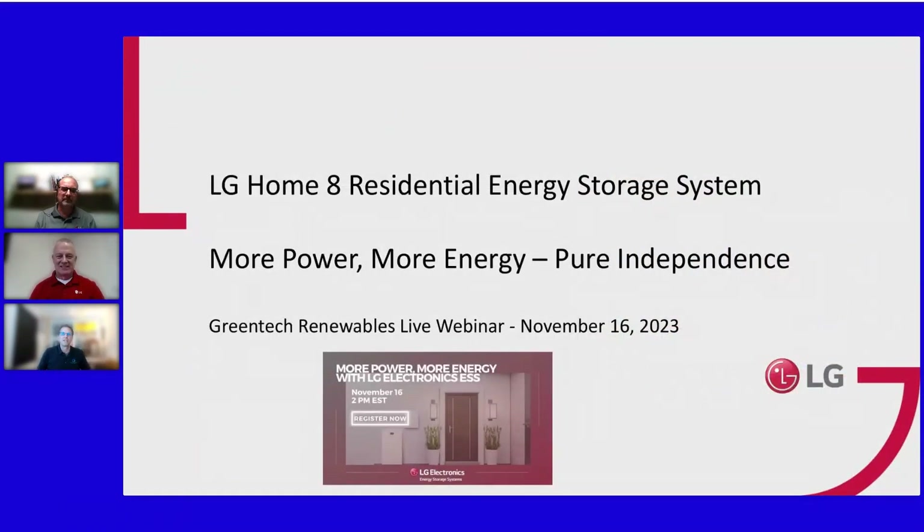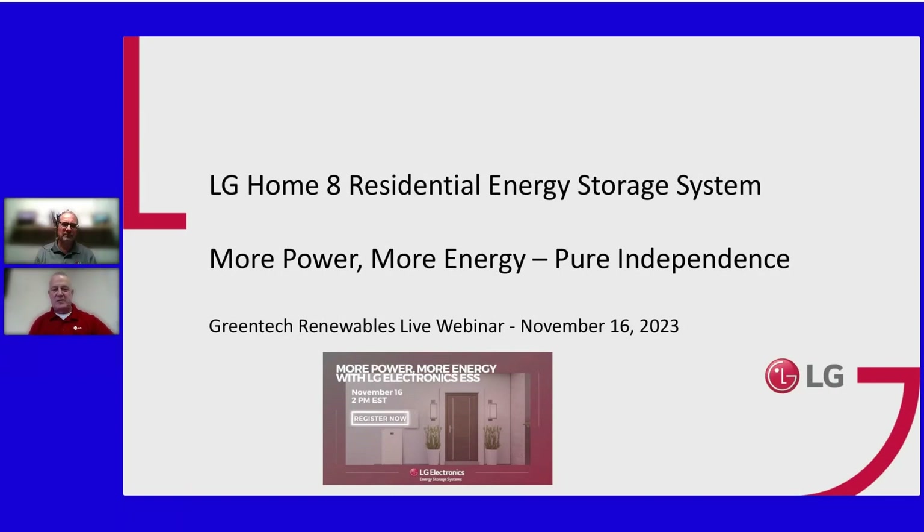With that, I'll turn it over to Matt and Jim. Feel free to ask questions as you go. Good day to everyone — it's afternoon here on the east coast and Matt's not far behind in the middle of the country. Welcome to this Greentech-sponsored LG Electronics ESS webinar. There are handouts in the tab, and you'll have contact information for both presenters. We've confirmed good audio on our end, so make sure your speakers are enabled on your side.